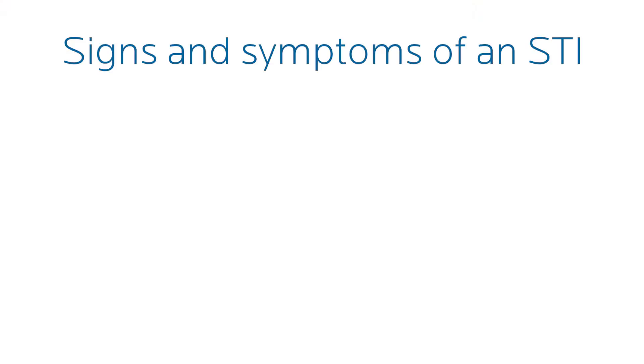One of the biggest things that actually happens is just transferring the STI to your other sexual partners. The most common reason that women actually come in is because their sexual partner tested positive or is starting to show signs and symptoms.